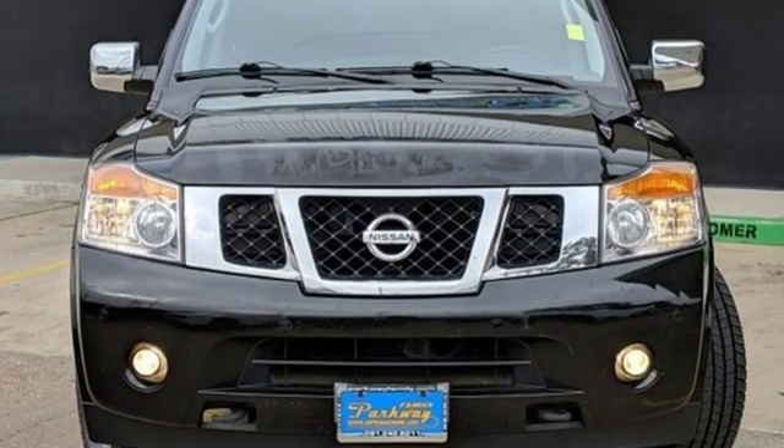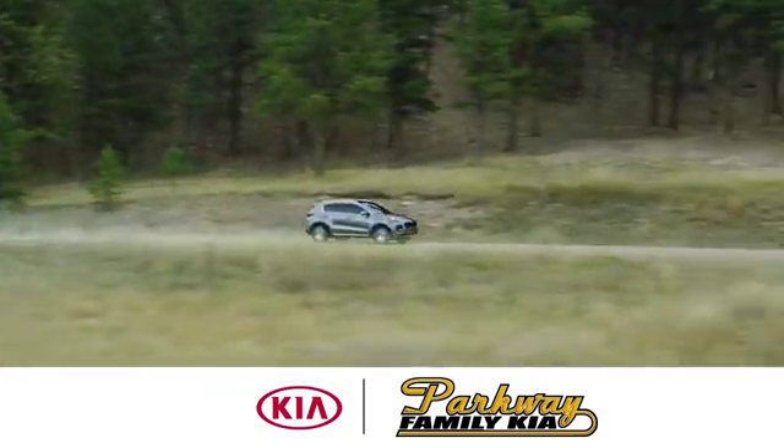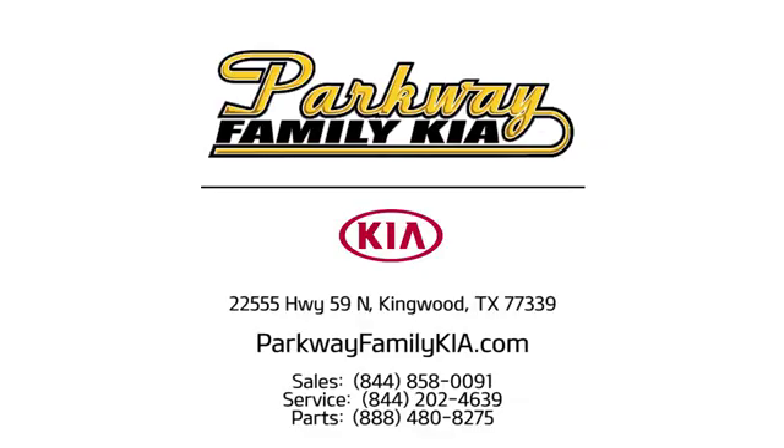Nissan, built for the human race. There's even more to see in person. Take it for a test drive today. Stop on in to Parkway Family Kia today. We're conveniently located at 22555 Highway 59 North in Kingwood, Texas.